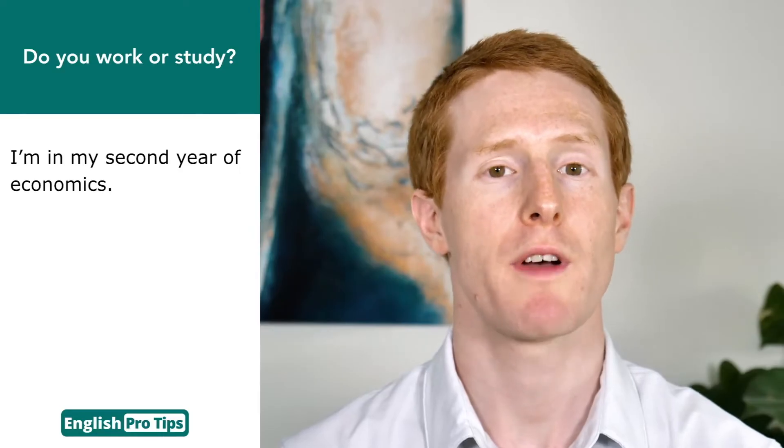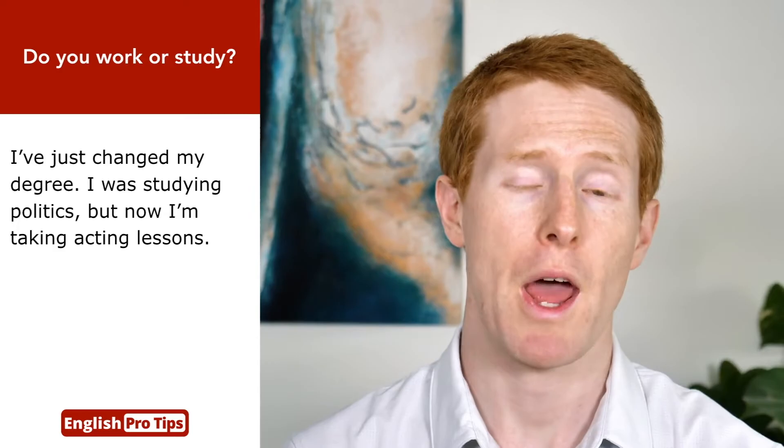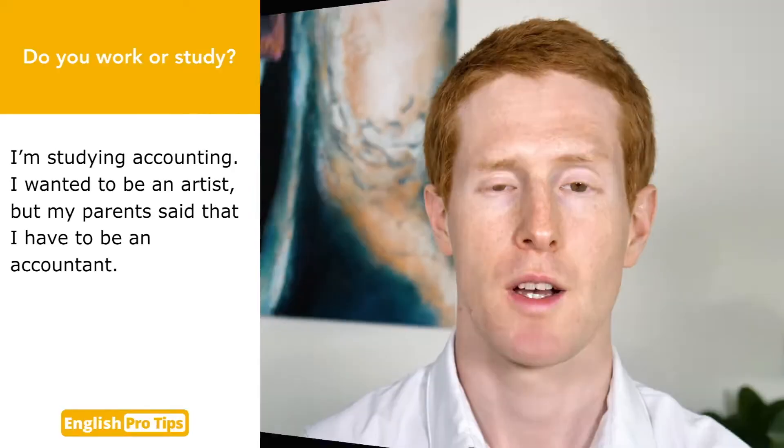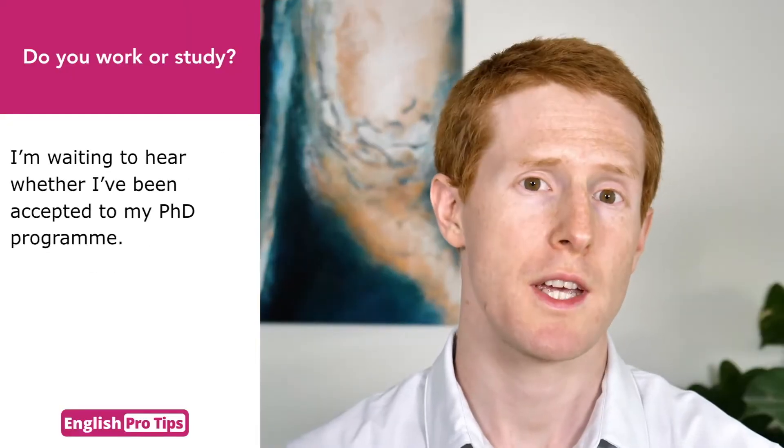Do you work or study? I'm a physics major. I'm in my second year of economics. I've just graduated. I was studying finance. I'm doing a masters in ethical hacking. I've just changed my degree. I was studying politics but now I'm taking acting lessons. I'm studying accounting. I wanted to be an artist but my parents said that I have to be an accountant. I'm a high school student. I'm waiting to hear whether I've been accepted to my PhD programme.